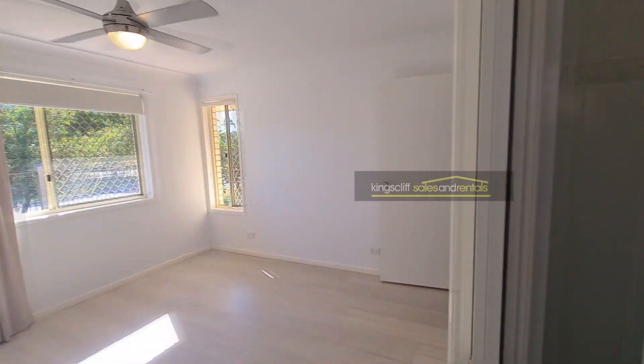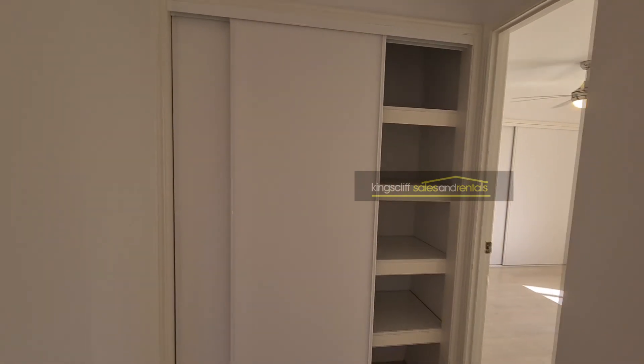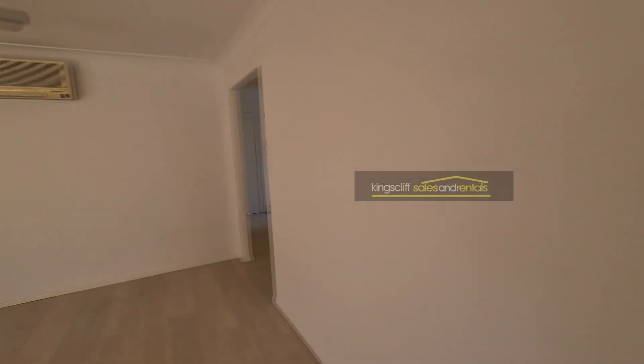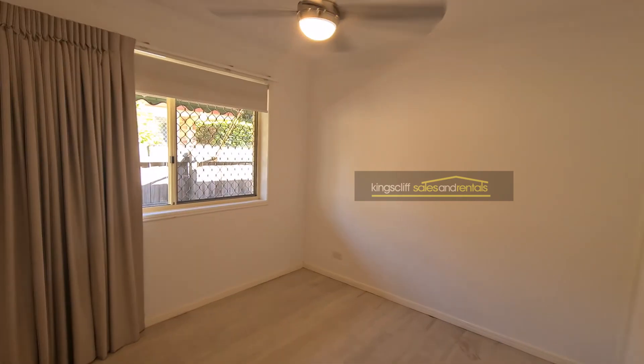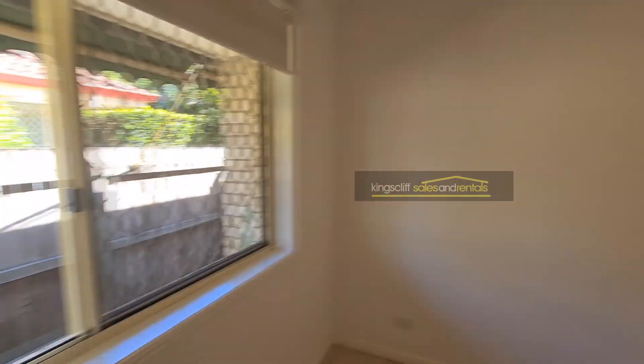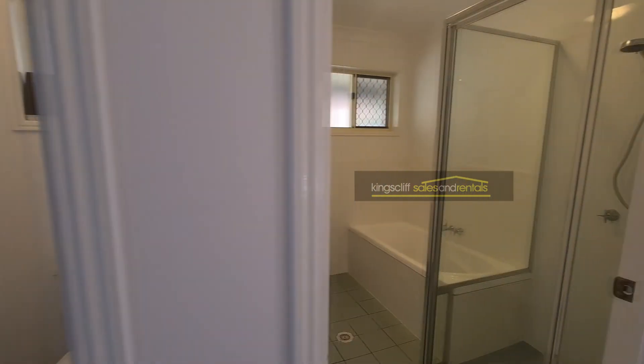So two bedrooms, two bathrooms. Swinging around, there's the linen press on the right. Going back up the hallway, we've got the second bedroom with built-ins. A bit further up the hallway there's a bathroom with a separate toilet, and the bathroom has had some work done.